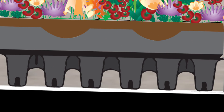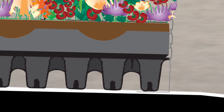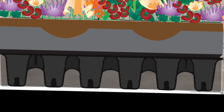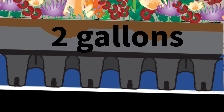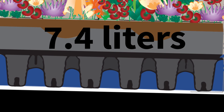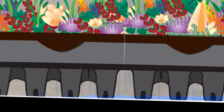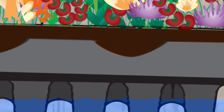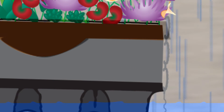Roof Blue risers allow for a maximum of three and a half inches of water detention below the green roof. The risers provide 90 percent void space for maximum detention of approximately two gallons or 7.4 liters per square foot. Designers and contractors must ensure that the water levels never exceed the height of the Roof Blue risers at the lowest point of slope in the vegetated area.